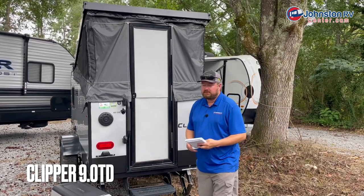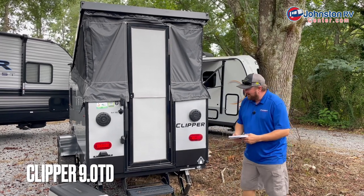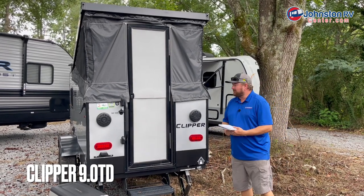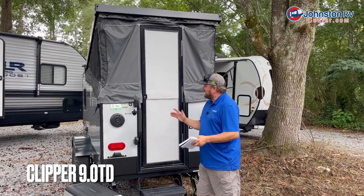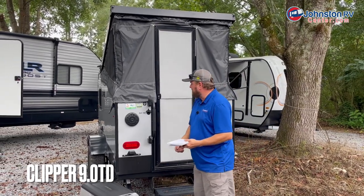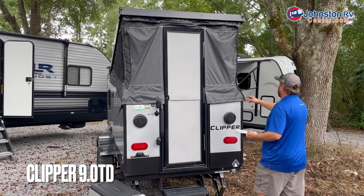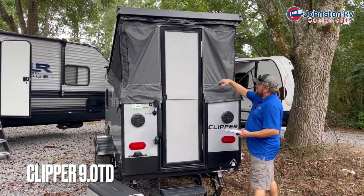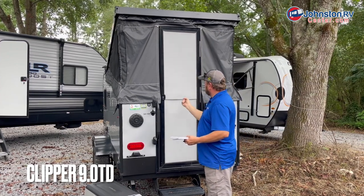Now we're at our smallest camper we'll be showing you today. This is a Clipper 9.0 TD, weighing only 1,400 pounds — just about everything can pull this camper. This is kind of a hybrid between a pop-up and a traditional hard-sided camper where you still have canvas in this little area here. This lid is real easy; it's got shocks on it and it just closes down.